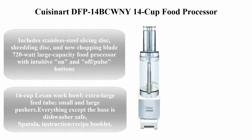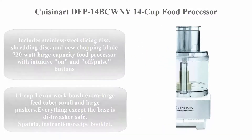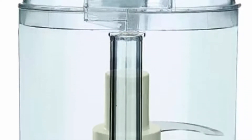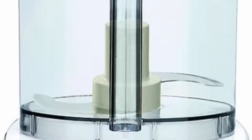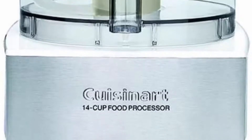Number 4: Cuisinart DFP-14BCW 14-cup food processor, brushed stainless steel and white. Includes stainless steel slicing disc, shredding disc, and new chopping blade. 720-watt large capacity food processor with intuitive on and off pulse buttons.